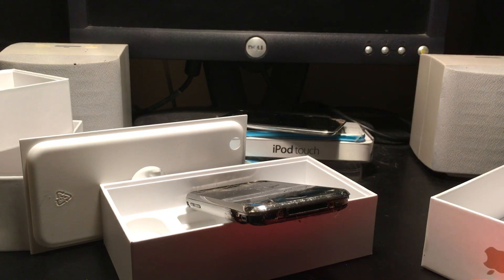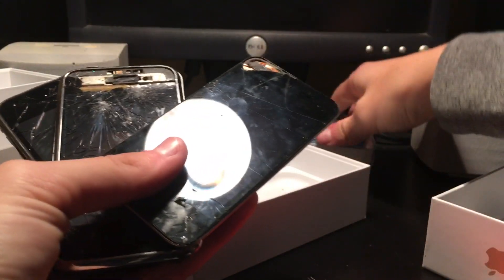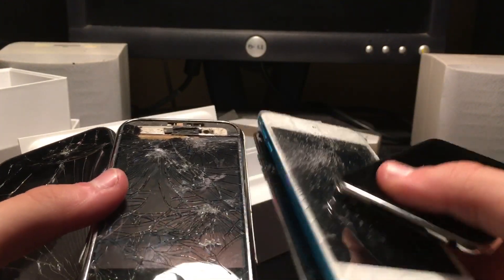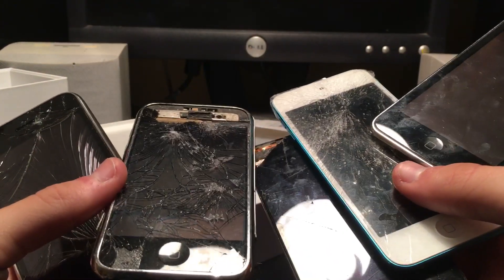I don't know what to say right now. My dad was telling me this was a bad idea to spend my Christmas and birthday money on. He told me, if this goes wrong, don't cry to me. Well, I got more than I ordered. I guess I really did get 5 Apple devices for dirt cheap.